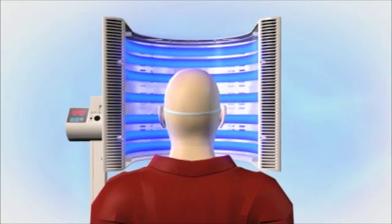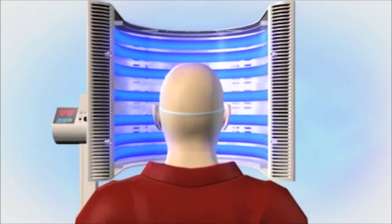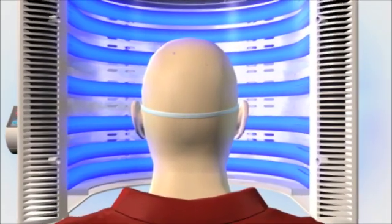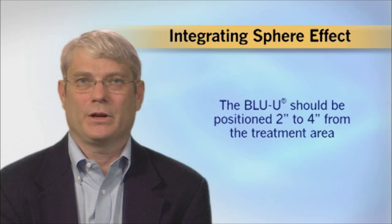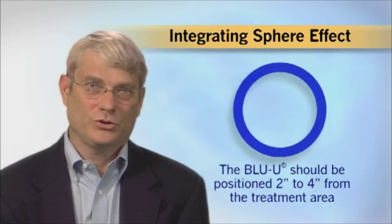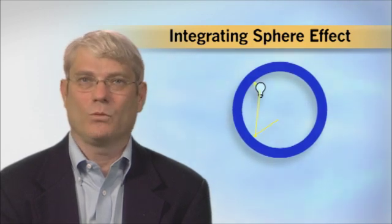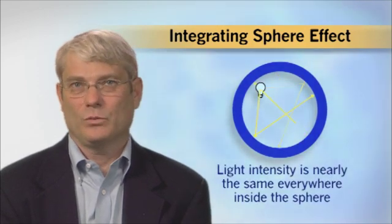What we really did was design a very tall Blue U and then fold it over at the top and bottom, like folding a letter to get it into a smaller envelope. Now, while we had a consistent light dose from ear to ear, we found that the light dose could vary significantly with changes in distance. To mitigate this, we took advantage of a phenomenon known as the integrating sphere effect: if a light source is enclosed in a sphere with highly reflecting walls, the light intensity will be nearly the same everywhere inside the sphere.